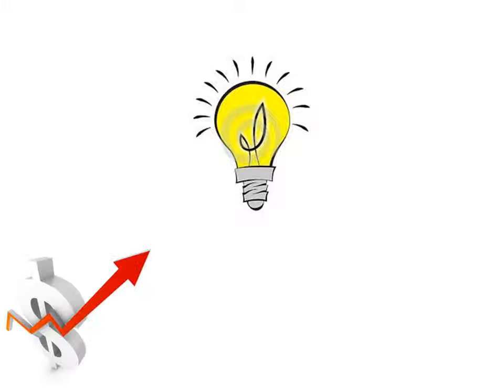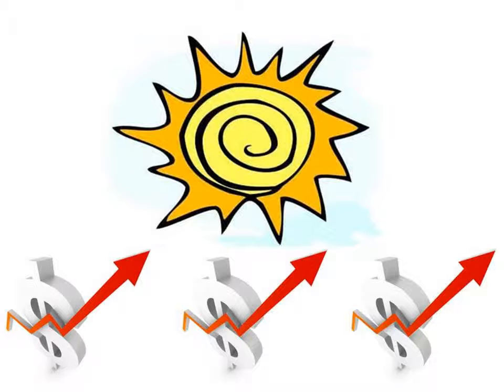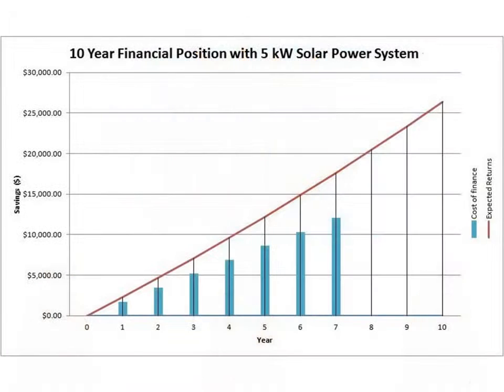Are your power bills getting out of control? Do you want the benefits of solar without handing over all your hard-earned savings? Check out this example. It's for a 5kW solar power system on a property that's using 20kWh of power during daylight hours.